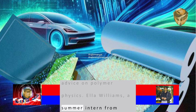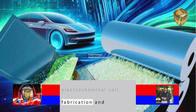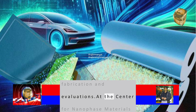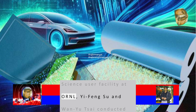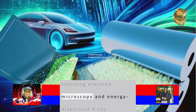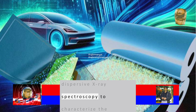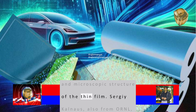Ella Williams, a summer intern from Freed Hardeman University, helped with electrochemical cell fabrication and evaluations. At the Center for Nanophase Materials Sciences, a DOE Office of Science User Facility at ORNL, Yifong Su and Wanyu Tsai conducted scanning electron microscopy and energy-dispersive X-ray spectroscopy to characterize the elemental composition and microscopic structure of the thin film.